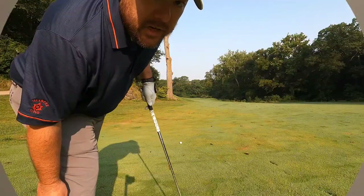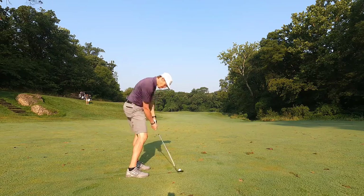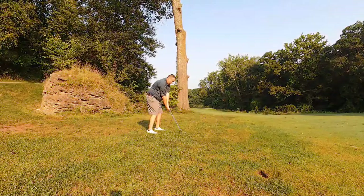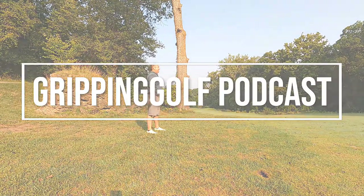What's up everybody, this is Dave Miller from Gripping Golf Podcast and I am coming to you from my basement, where I'm about to take you on a tour of my workshop. Hope you guys enjoy golf nerdery in the form of tools, equipment, and such. Here we go, let's get started.